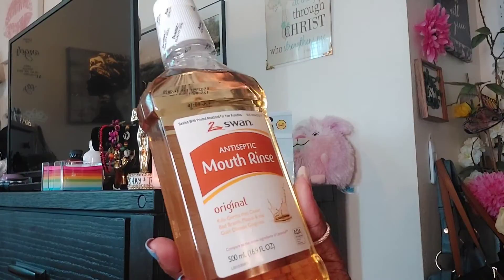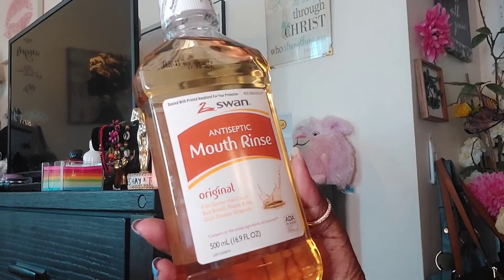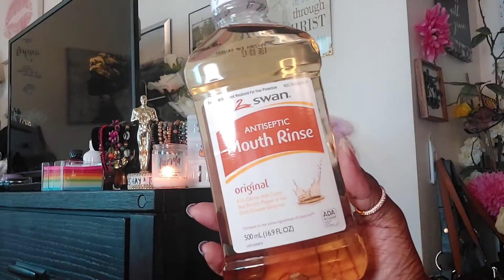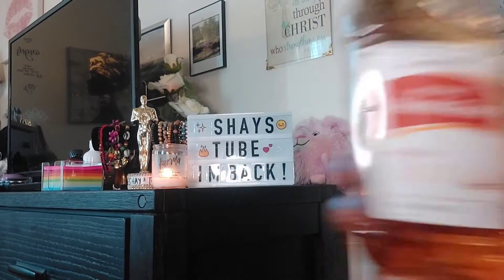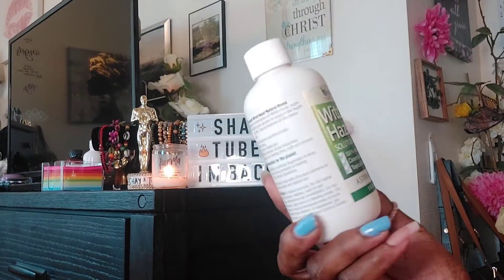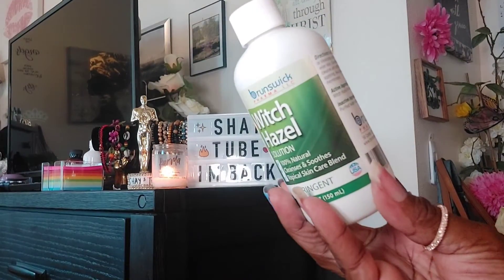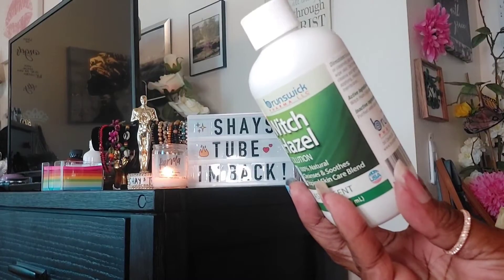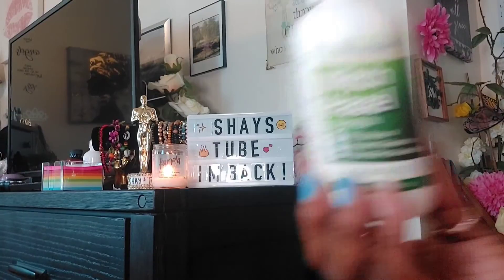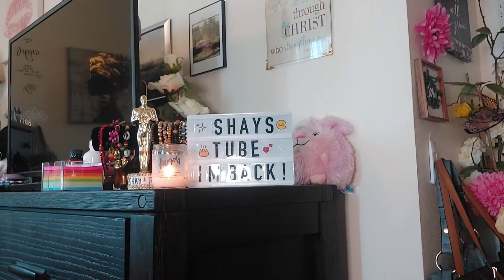I got some more antiseptic mouth rinse by Swan — I guess they're not selling the other brand anymore, but this is pretty good too. I finally found some witch hazel at Dollar Tree, and this one is made here in the USA. It's my first time using it so I want to see how well it works. That's a five fluid ounce.